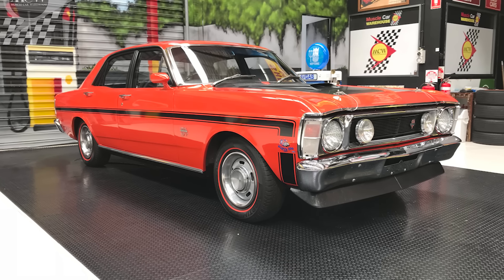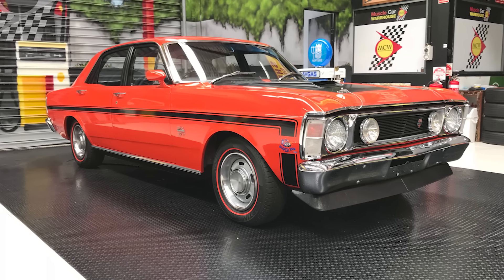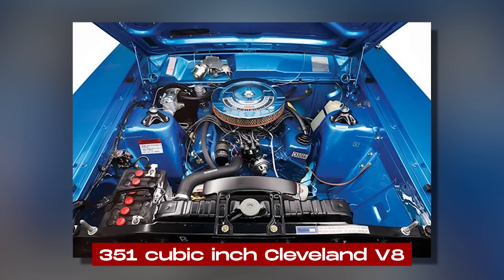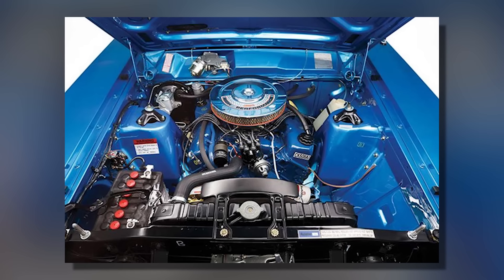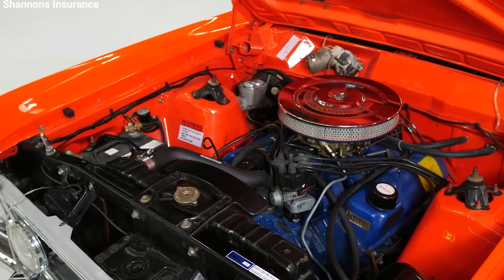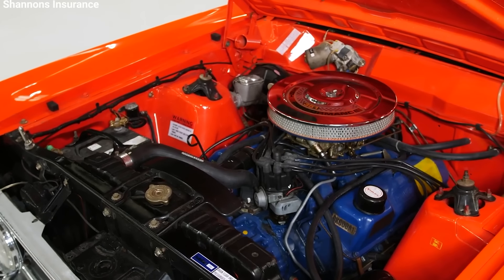In 1970, Ford introduced the GT-HO Phase 2, which was even better than the Phase 1. They replaced the Windsor V8 with a more powerful 351 cubic inch Cleveland V8 that could make 300 horsepower. This new engine had bigger valves, better combustion chambers, and a stronger design, making it perfect for high-performance driving.